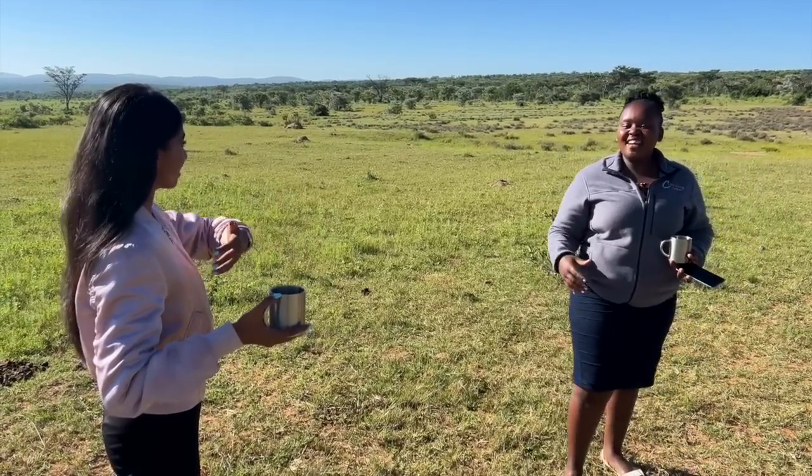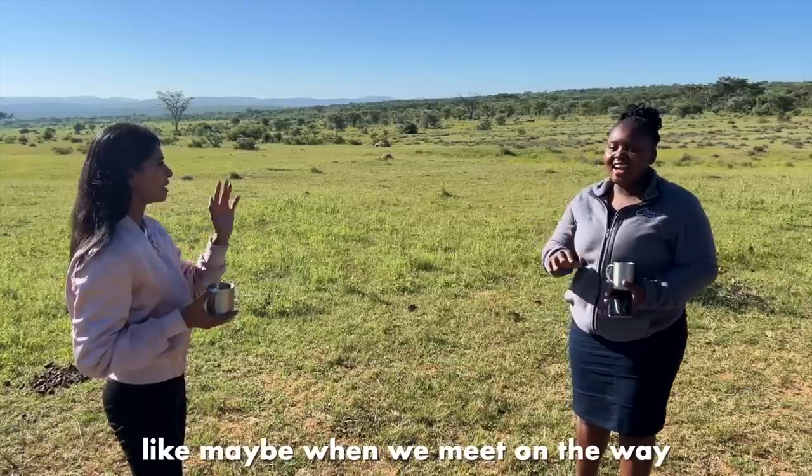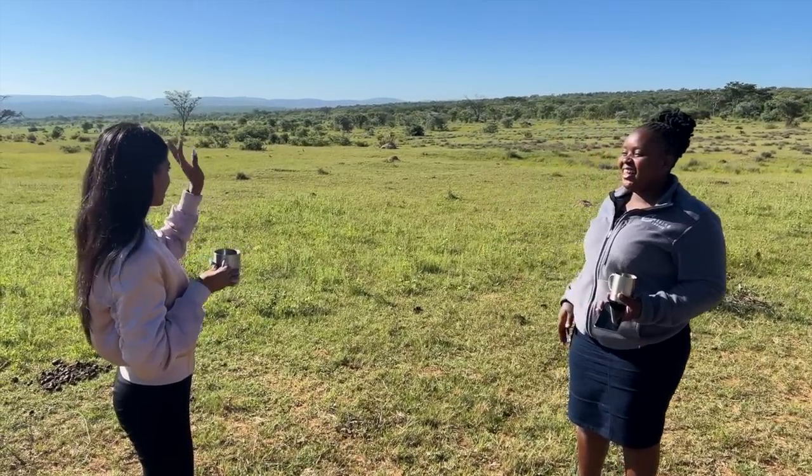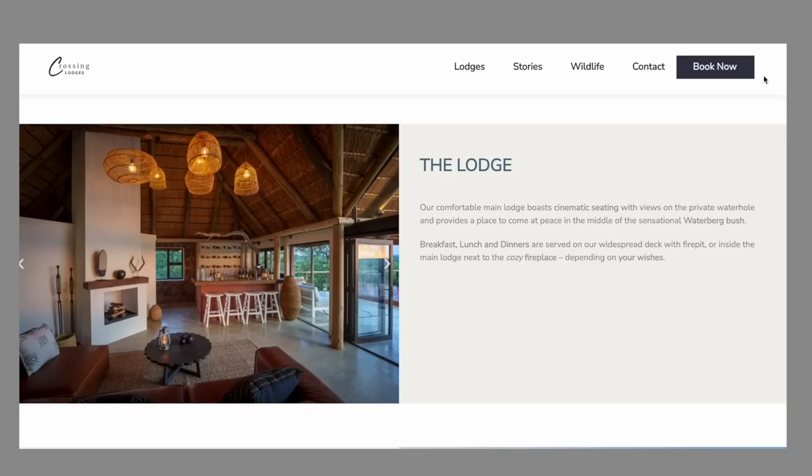Herbert teaches us some Zulu — 'minjani' means hello, like a greeting when you meet on the way. We've had the most unbelievable trip — these two have been amazing. Herbert has been absolutely amazing. Thank you so much for having us here. This is the dream team! We've been treated like absolute gold from the team here at Elephants Crossing. They also have another lodge called Zebras Crossing — we'll link all the information in the description below. A huge thank you to them for having us. It's just a once-in-a-lifetime experience — you think you've seen animals in the zoo, but that is not true. You need to come here and see them right up close.